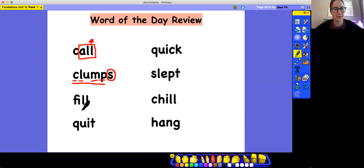Next word: F-I-L-L, fill. What do you see in this word? Another bonus letter. Next word: Q-U-I-T, quit. What do you see in this word? A buddy letter. How do we mark a buddy letter? We can circle it.